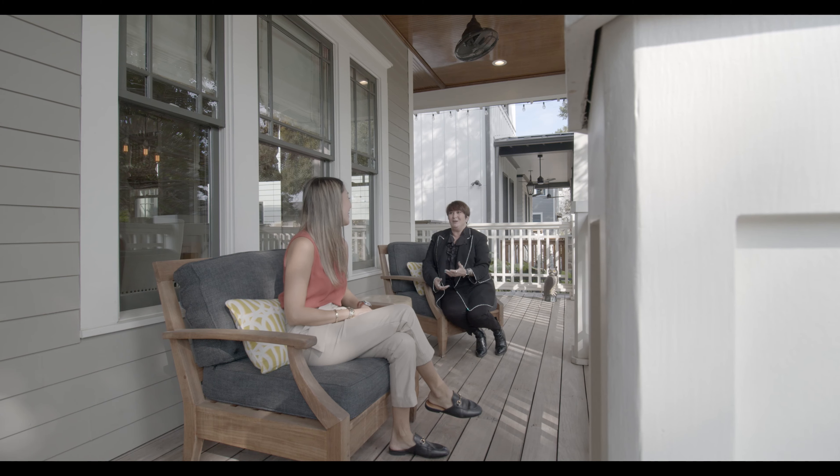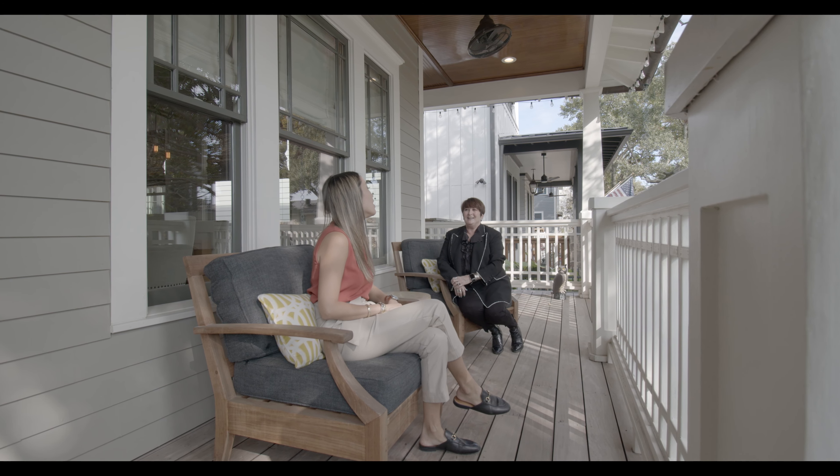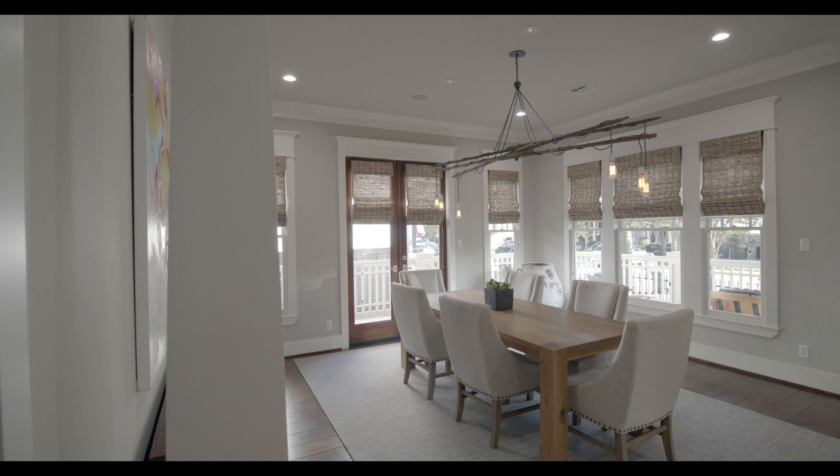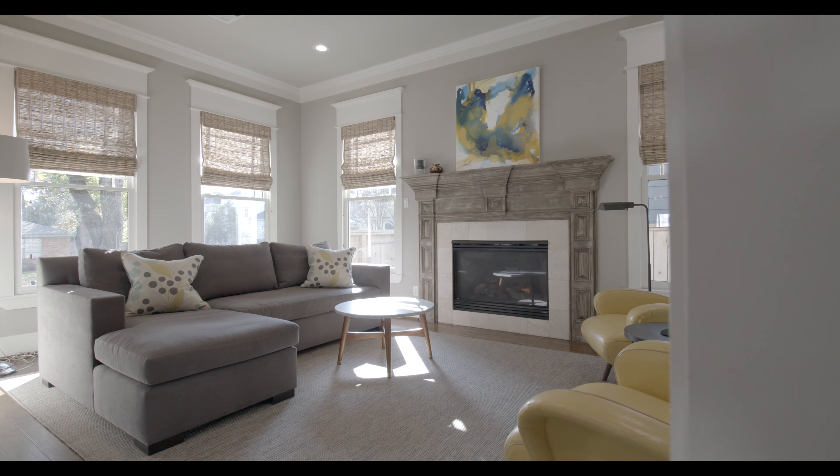As you approach the home you will be greeted by a charming wraparound front porch outfitted with oscillating fans for those warm summer months. The front entry is flanked by a formal dining room and a cozy den with a fireplace.